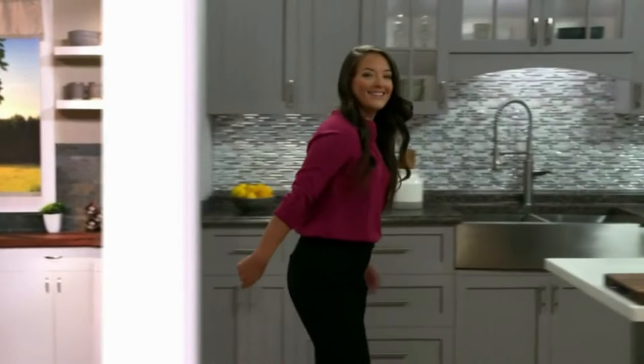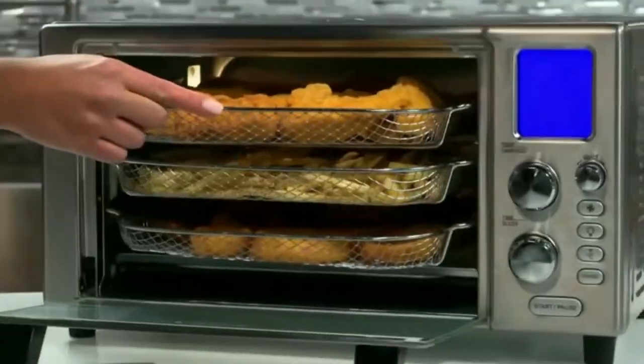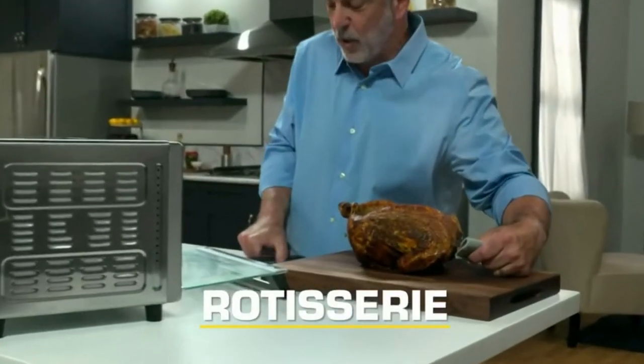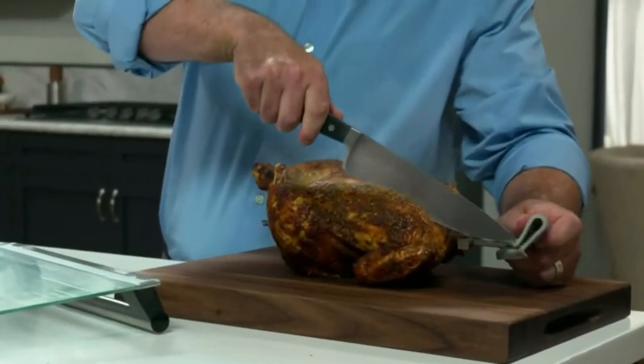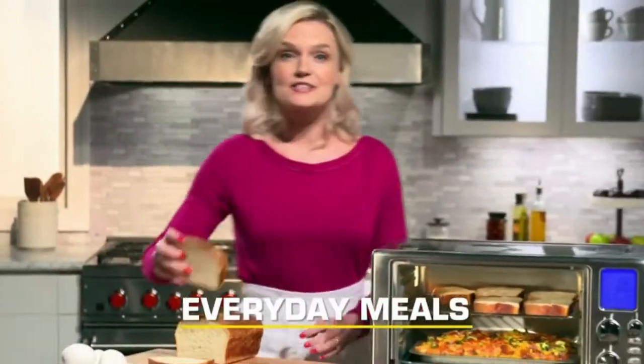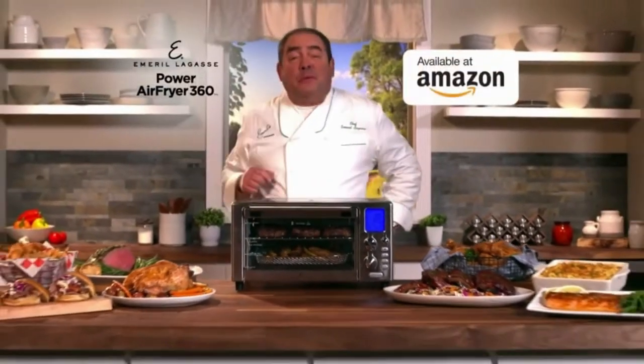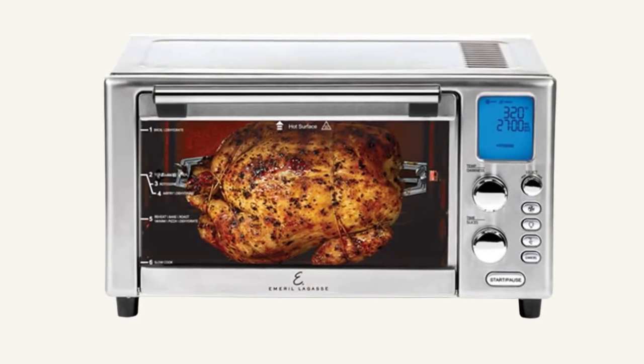So how does this 16-quart machine manage to do so much? Thanks to the Emerald Lagasse 360-degree quick cook technology, of course. With five powerful heating capabilities, you can expect your food to cook through evenly and fully retain its flavor. And even though it will taste delicious, it will be healthier than anything you put in your convection oven, reducing up to 70 percent of calories from fat.